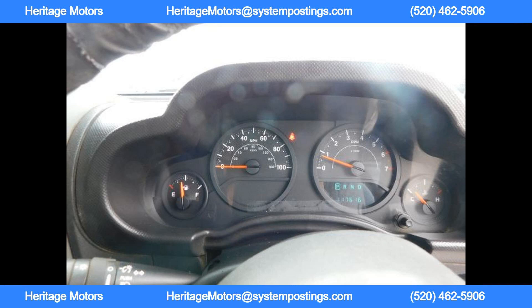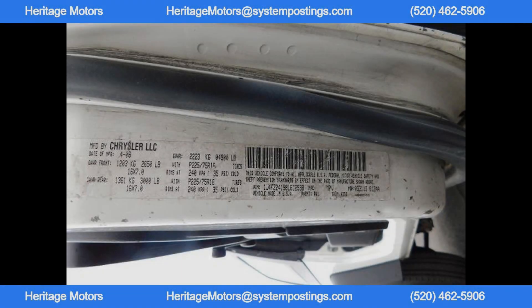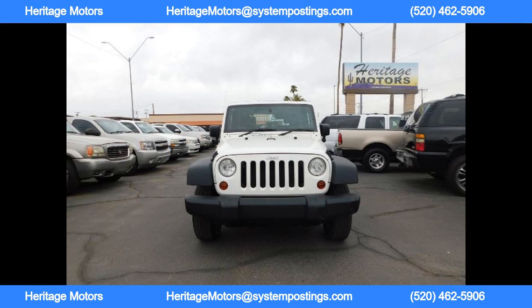The electric car is equipped with a powerful electric motor that provides instant torque, giving it impressive acceleration and speed. The car is also equipped with a large battery pack that can be easily recharged at home or at any electric charging station. With a full charge, the car has a range of over 200 miles, making it perfect for daily commutes and long road trips.